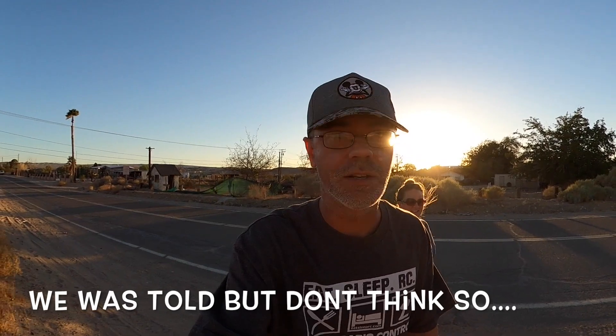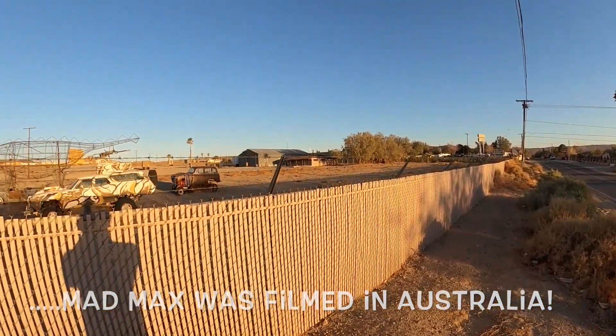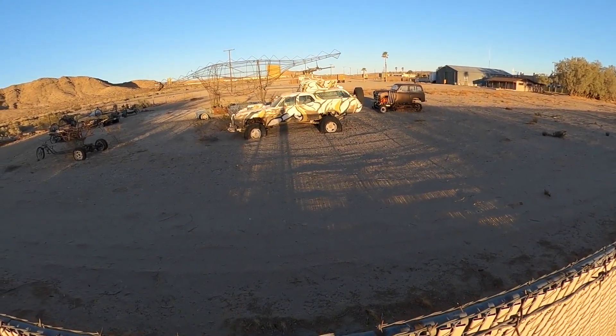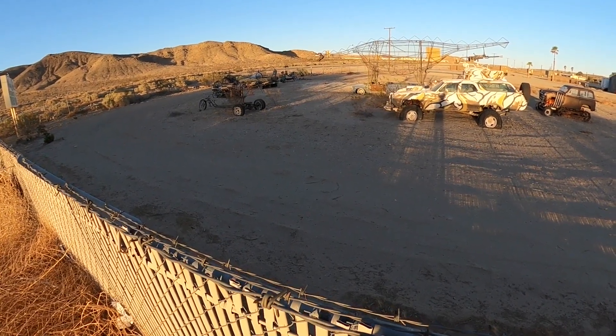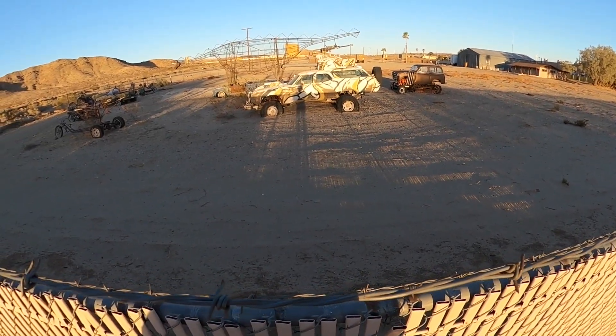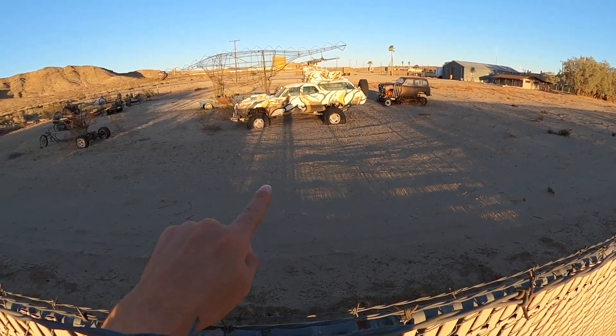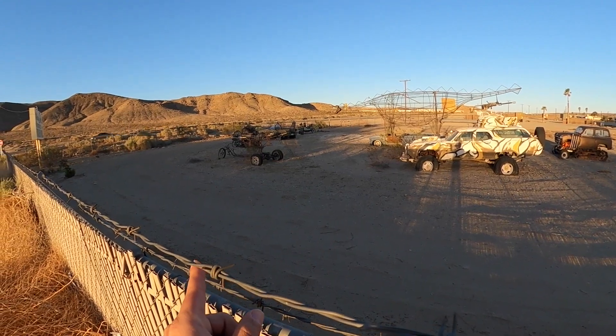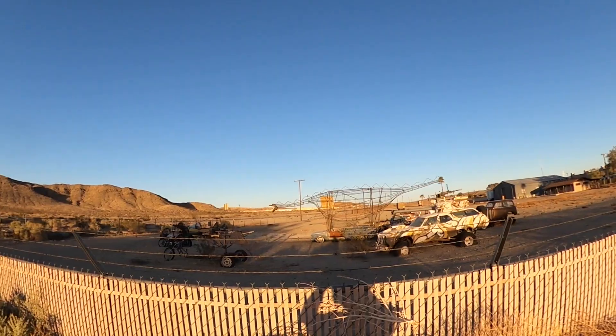Right next to the RV park there are some vehicles that were actually in the original Mad Max movies. We walked down here — you can barely see them. We're gonna have to climb up a little bit. Check that out, that is so cool. I love the station wagon — that's a Pinto. The guy at the RV park said a few of these were actually in the Mad Max movie. I'm not sure which ones, but the wagon and possibly the motorcycle look familiar.